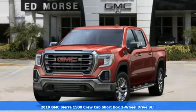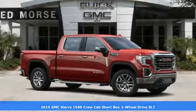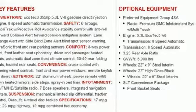It's a new 2019 GMC Sierra 1500. Smart capabilities, strong performance, GMC. And with features like these, every drive's a pleasure.